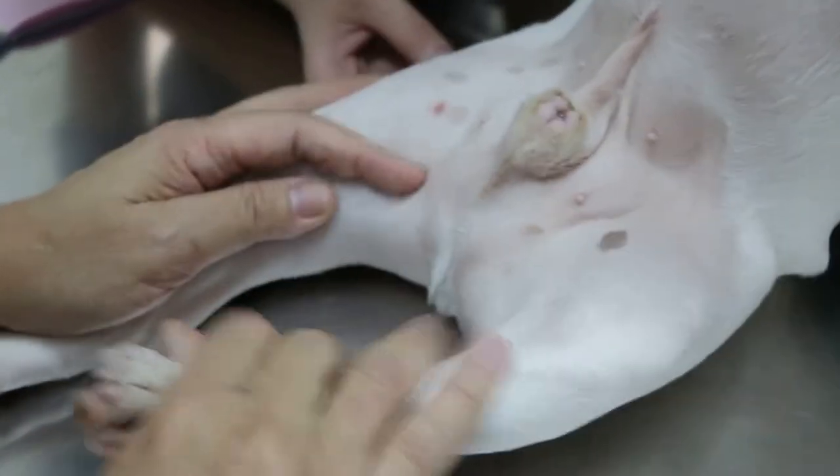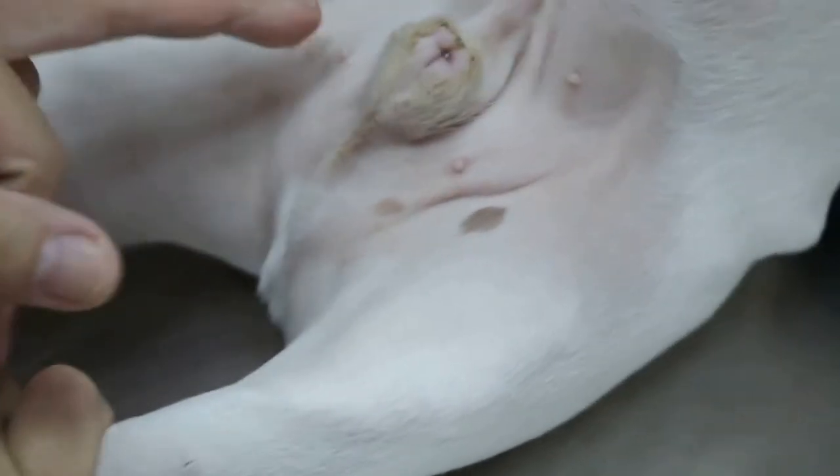To check for inguinal hernia, when the dog is standing you can't see it, but surprisingly you can see it when the dog is on its back. When you push it down it goes in. But it's quite painful, which means there's no good blood flow really.